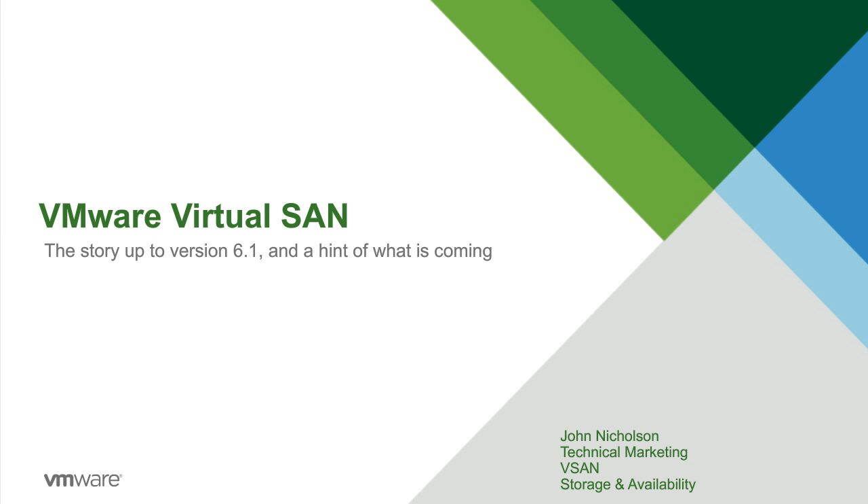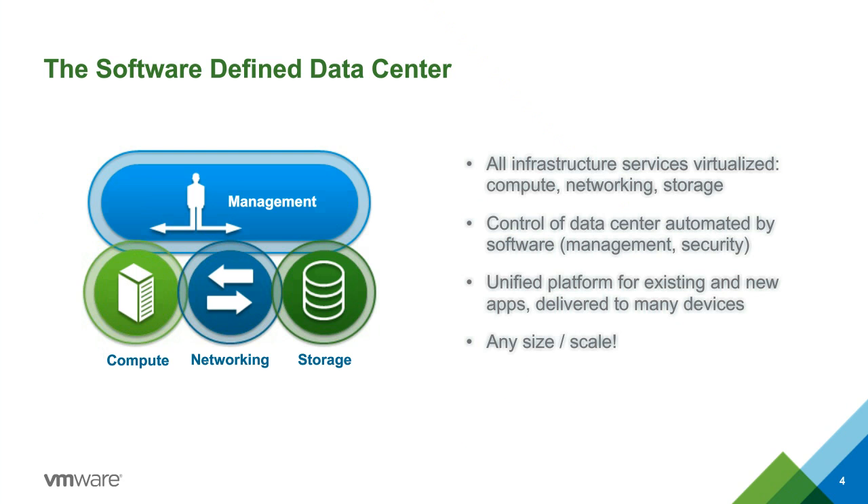Hi, this is John Nicholson with VMware technical marketing. Let's talk about vSAN. VMware, as you know, virtualizes compute — that's the core vSphere platform. What we're trying to do is virtualize the entire data center — the concept of the software-defined data center. In addition to networking with NSX and software-defined networking, we're also using software-defined storage with vSAN.